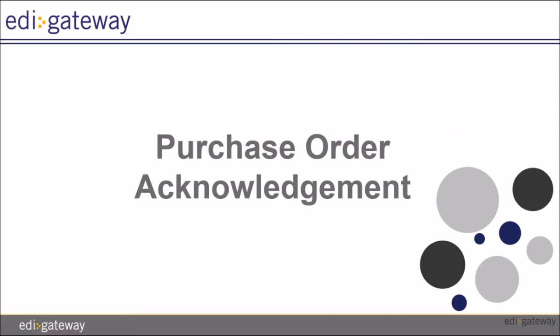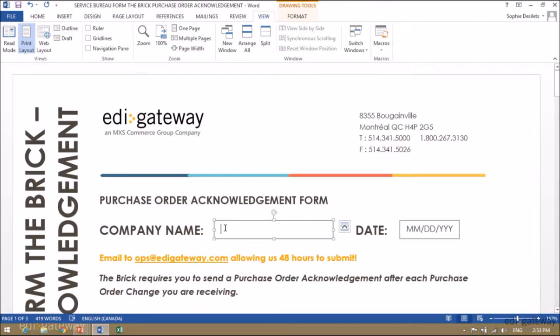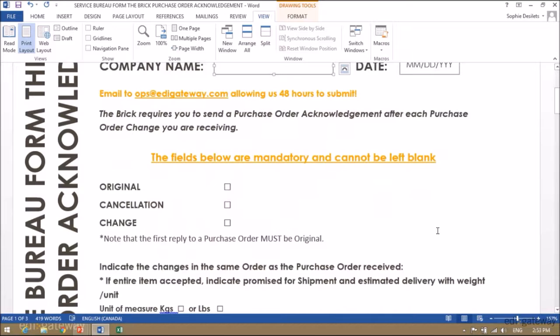Let's look at the first form, which is the purchase order acknowledgement. On the purchase order acknowledgement form, you will first need to enter your company name, and then enter the date in the format required. All the fields requested on this form are mandatory and cannot be left blank.